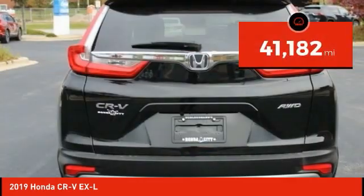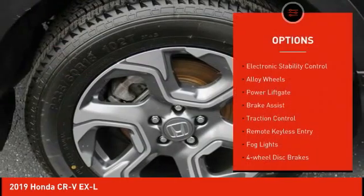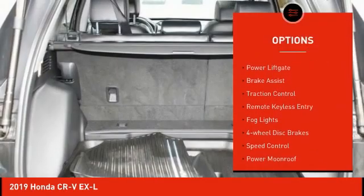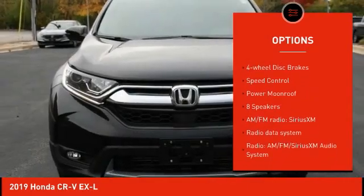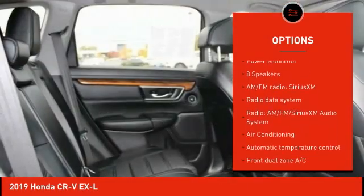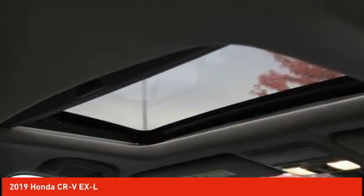This vehicle has less than 45,000 miles. Here are some of this vehicle's great options: electronic stability control, alloy wheels, power liftgate, brake assist, traction control, remote keyless entry, fog lights, four-wheel disc brakes, speed control, and power moonroof.